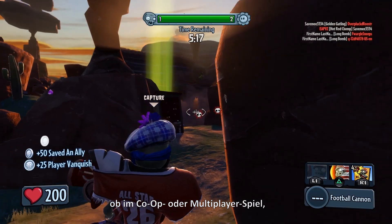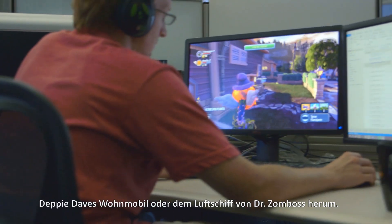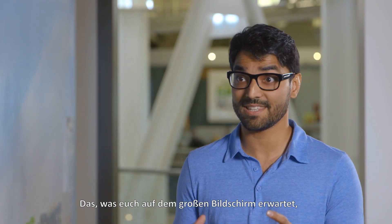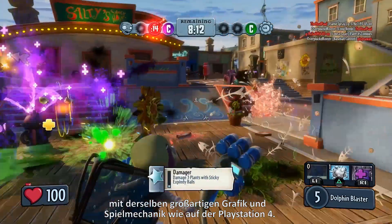It doesn't matter which game mode — whether you're in co-op or multiplayer — you can pick up the Vita and go into boss mode where you'll either fly around in Crazy Dave's Crazy RV or Dr. Zomboss' blimp. Fidelity on Vita is basically the same as PlayStation 4; you get the same experience on your Vita as you do on the big screen.